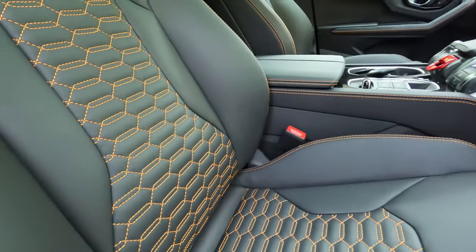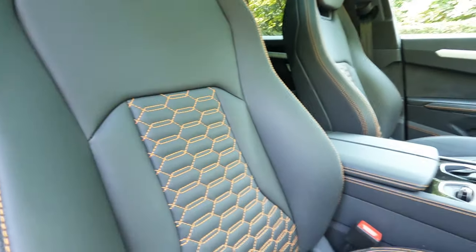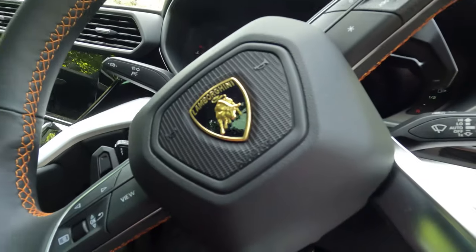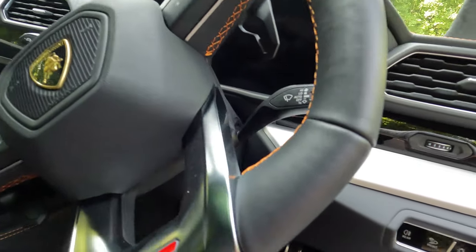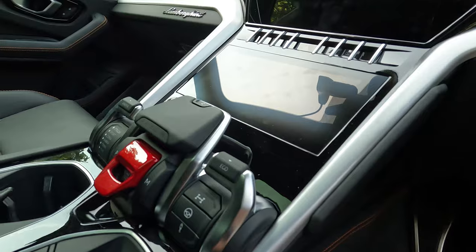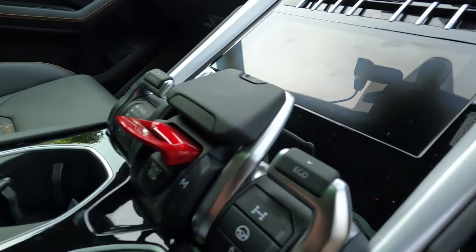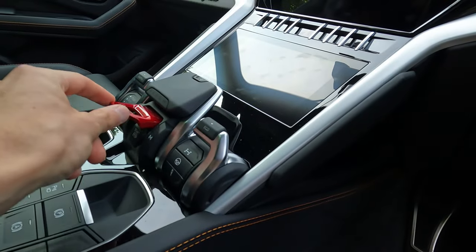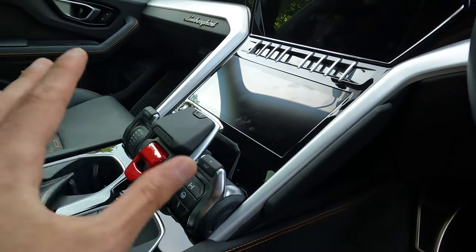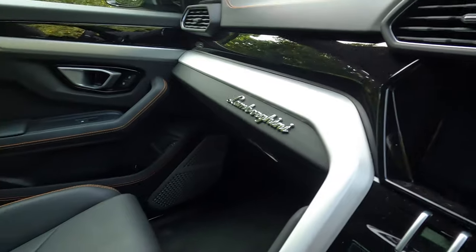Inside, a little bit of orange stitching in the seats — really comfortable, really supportive as you would expect. There's your Urus badge shown there. Paddles. Lamborghini-inspired steering wheel. Coolest thing: you get a fighter jet-style start/stop button — you lift that up, push the button and you're away. You've obviously got drive, neutral, normal. It's an eight-speed ZF gearbox.